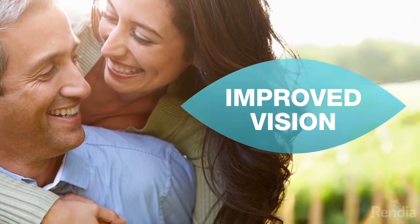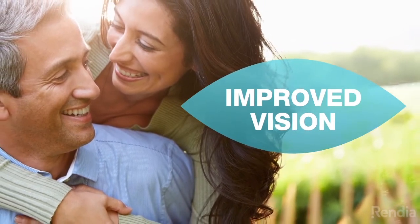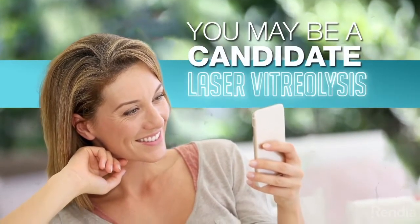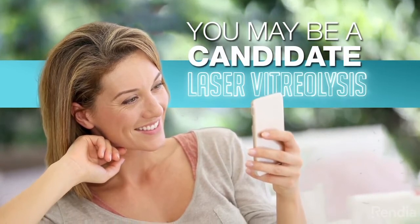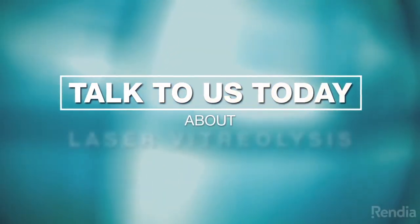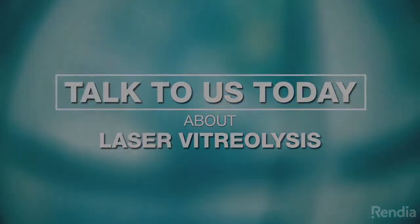Based on your results, multiple sessions may be required. Depending on your health history and type of floaters you have, you may be a candidate for laser vitreolysis. Talk to us today to learn whether laser vitreolysis can offer you relief from floaters.